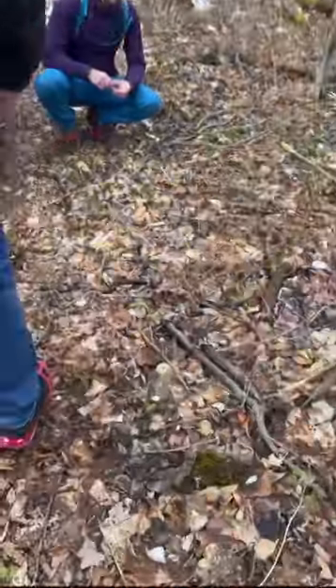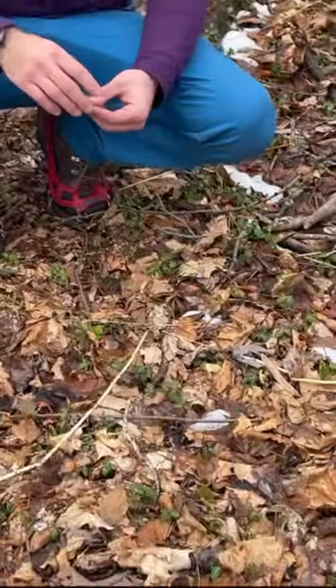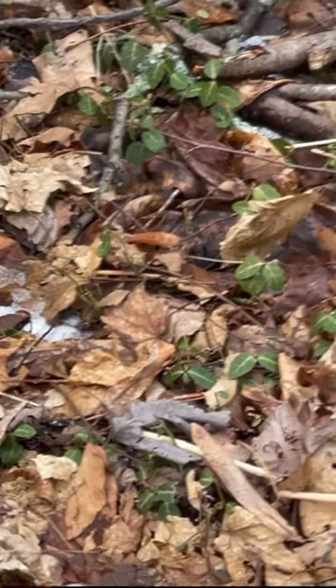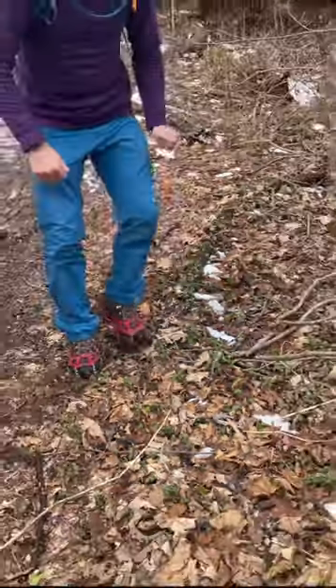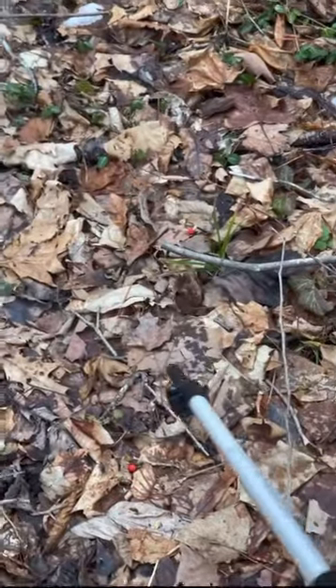These sometimes look like evergreen plants — they're known as partridge berries. These berries are looking pretty withered because they've been underneath all the snowpack here. I'm not sure I can find a good one, but you could spot them out as well.